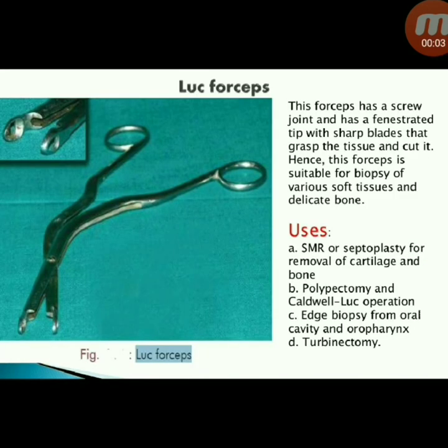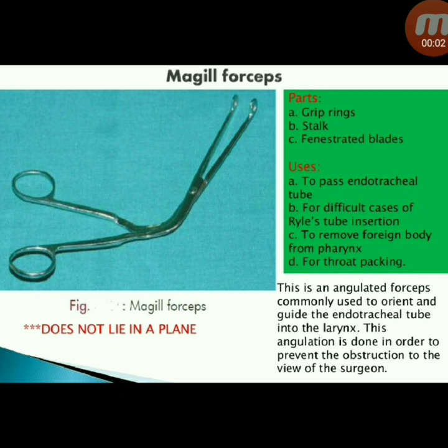Next instrument: Luke forceps — has a screw joint and a fenestrated tip with sharp blades that grasp tissue and cut it, suitable for biopsy of various soft tissues and delicate bones. Uses: septoplasty for removal of cartilage and bone, polypectomy, Caldwell-Luc operation, edge biopsy from oral cavity and oropharynx, and tubectomy and turbinectomy.